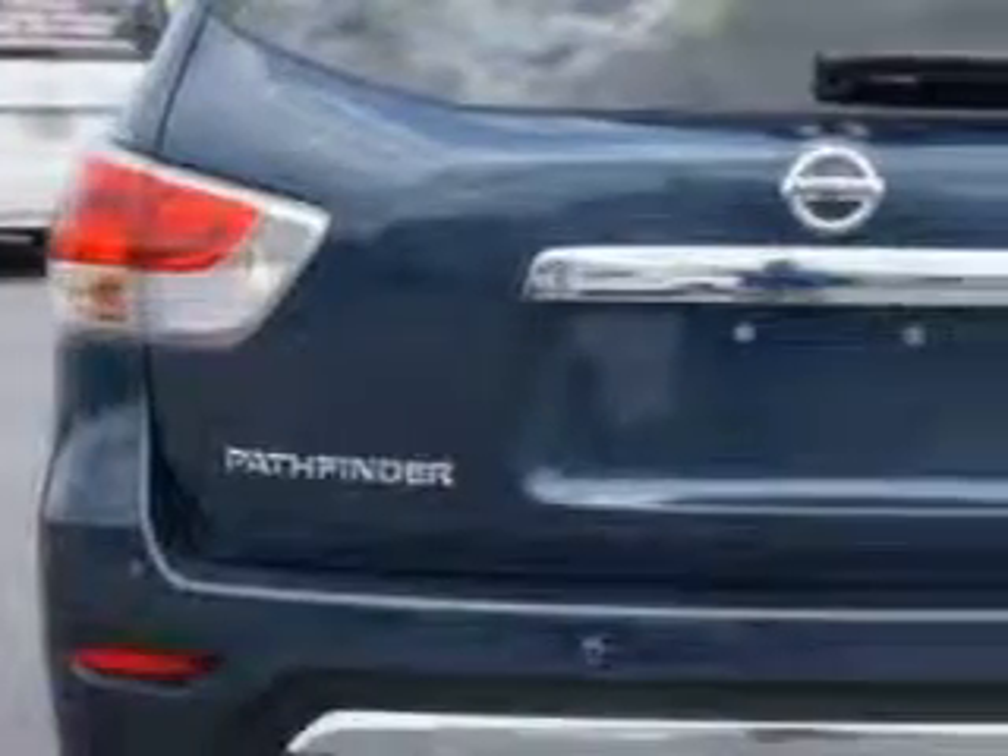Imagine driving this arctic blue metallic 2014 Nissan Pathfinder SUV, equipped with a 6-cylinder engine and a continuously variable transmission. Enjoy an exceptional 26 miles to the gallon on this family SUV, with features like remote-powered door locks, fuel data display, rear air conditioning, front spoiler, and much more.